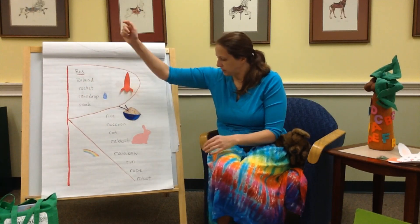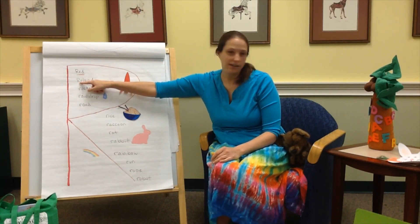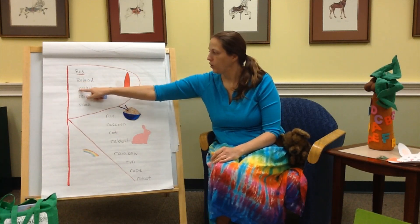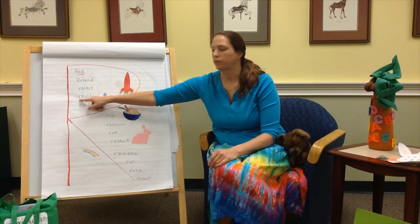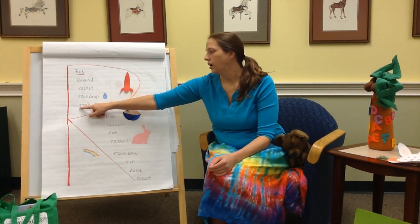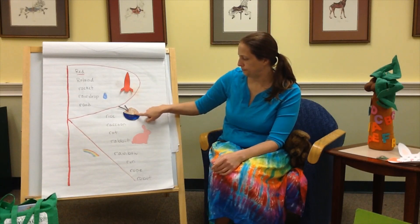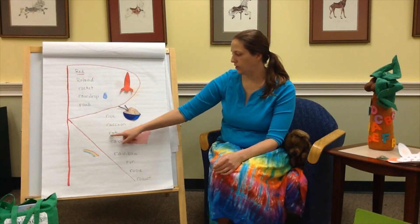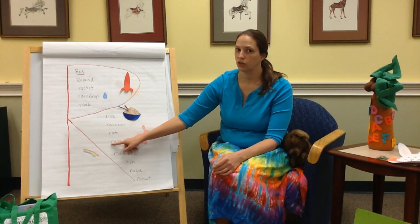Red. And Roland — R in Roland is capitalized because that is a name. We've got R for rocket, R for raindrop, R for road, R for rice, R for raccoon and rat and rabbit. Can you twitch your nose like a rabbit?